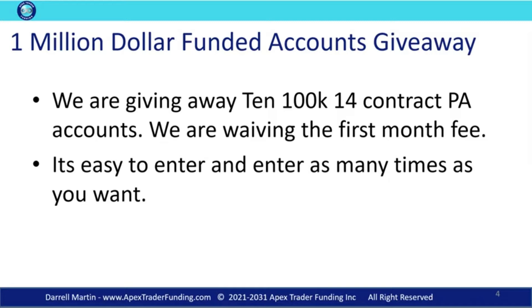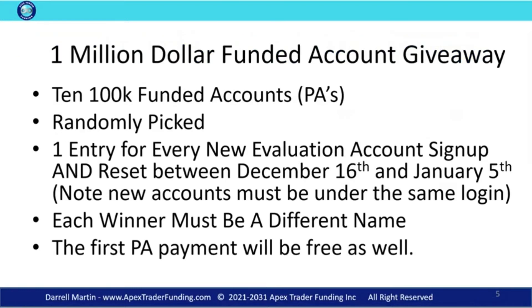We're waiving the first month fee as well, so you won't have to pay the first month. It's easy to enter, and you can enter as many times as you want to. You get one entry for every new evaluation account you sign up for. So if you sign up for five evaluation accounts, you get five entries.